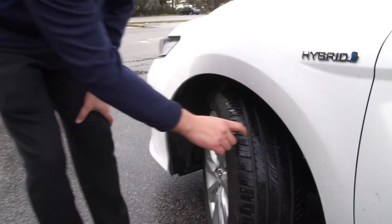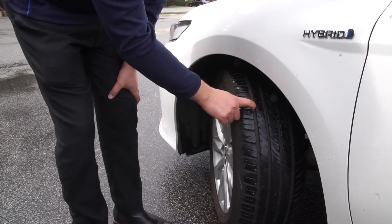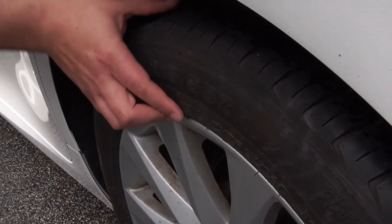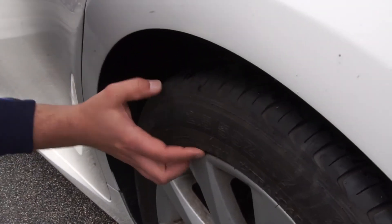A quick visual inspection on the vehicle tyre pressure is important. Ensure that tyre pressure is correct and check for damage to the tyre carcass and tread.